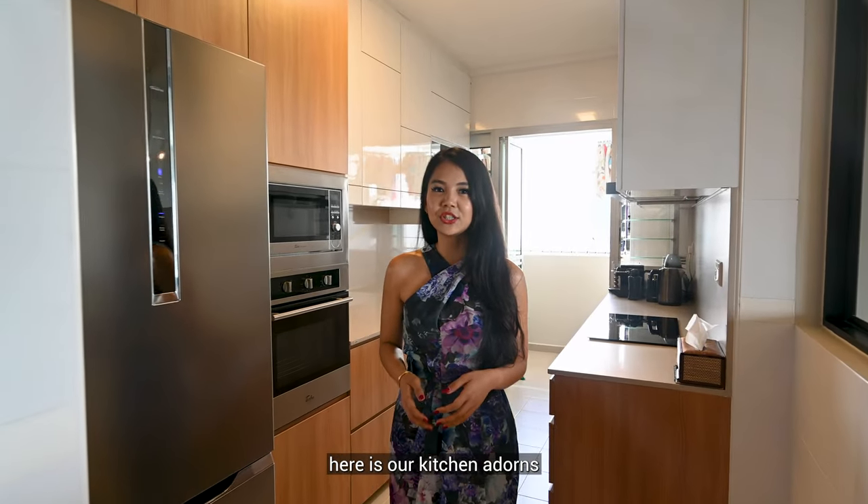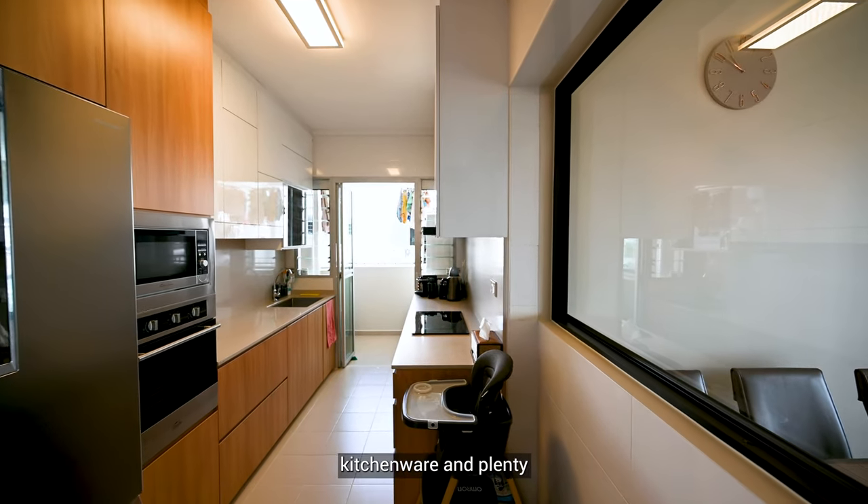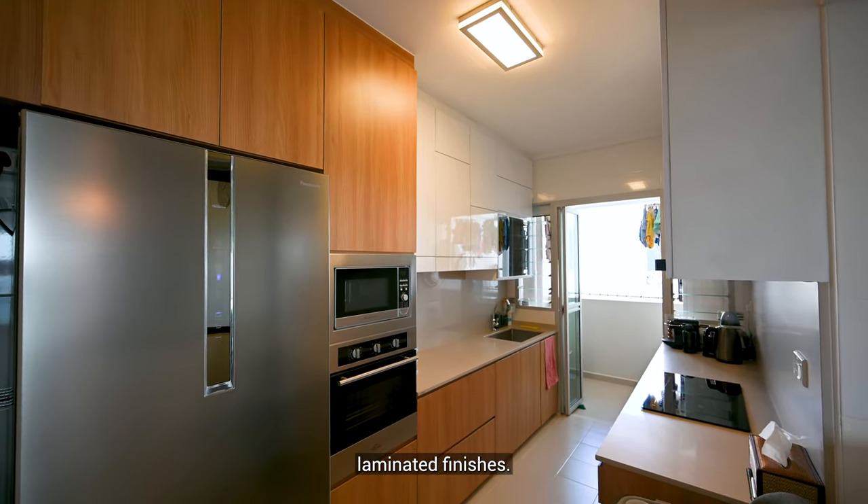Efficiently tucked into the corner here is our kitchen that adorns a clean and sleek design, fitted with well-maintained kitchenware and plenty of functional cabinetry with high-end laminated finishes.